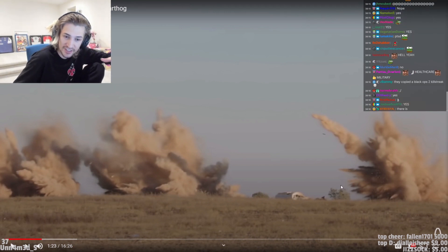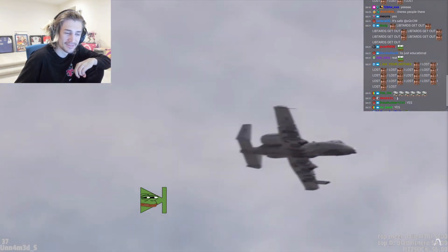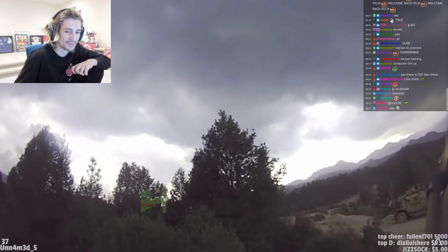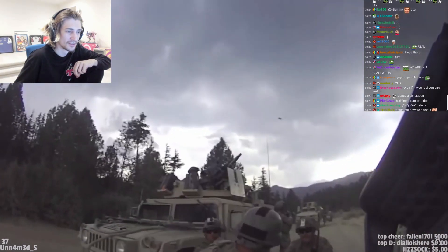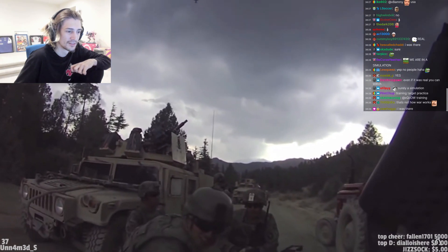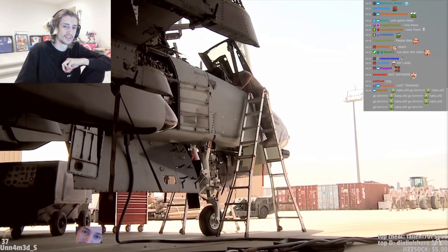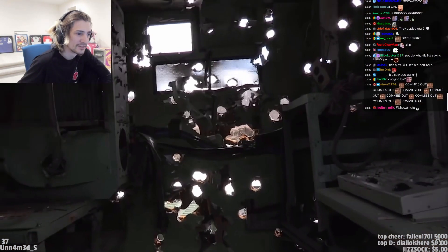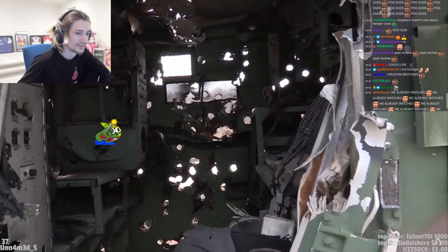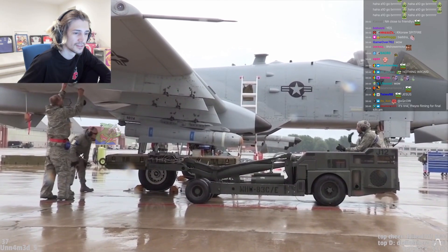The A10 was a plane designed specifically for the role of close air support. Close air support is exactly that — close. Close to friendly forces and close to unfriendly forces. It requires a plane capable of absorbing a great deal of damage as they come under fire, and to be incredibly accurate with its weapons to avoid friendly fire. A plane with this role needs some unique qualities.